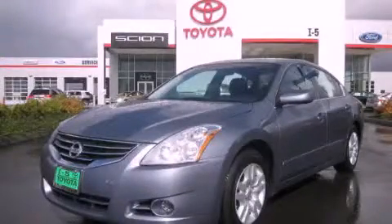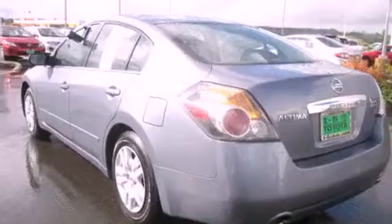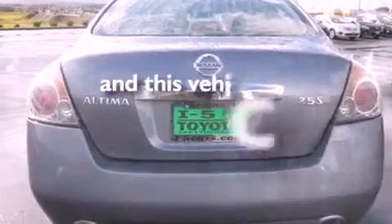This is a 2010 Nissan Altima. It features a 2.5-liter four-cylinder engine and an automatic transmission. Its top features include cruise control, a rear window defroster, a CD player, an anti-lock braking system, and this vehicle has fewer than 44,000 miles on the odometer.